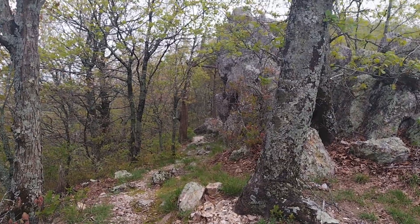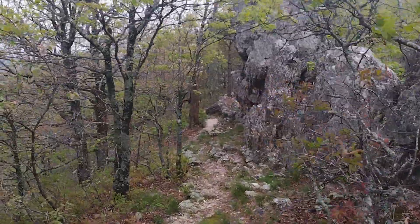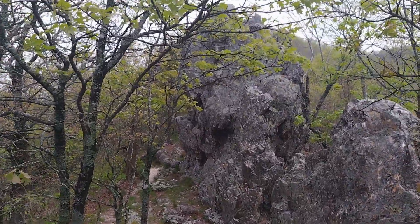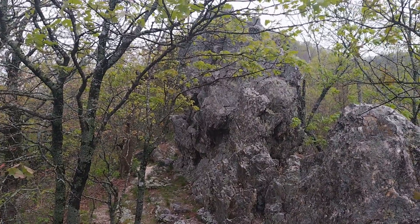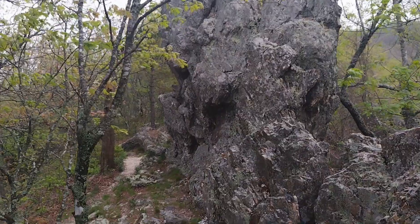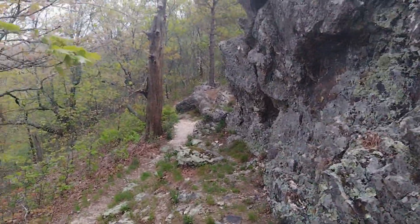Once you get on top of Buckeye Mountain, you'll see this big old slab of rock. It's huge — probably 25, 30 feet tall. You can walk around it if you want, but that kind of signifies that you're on top of the mountain.